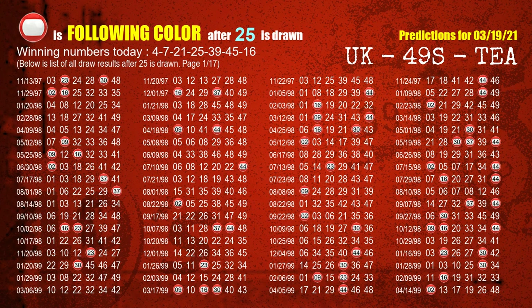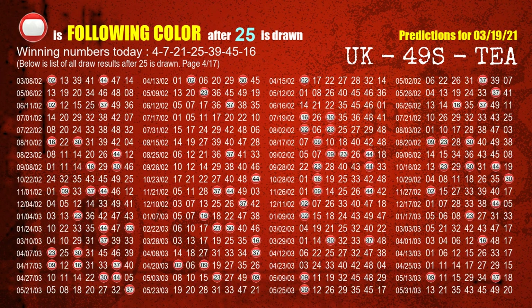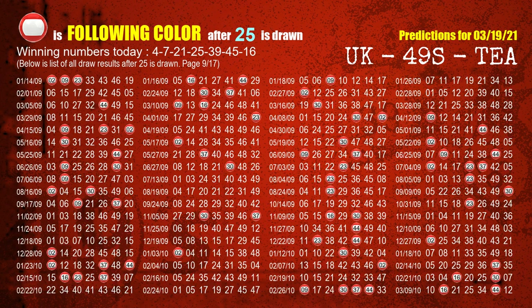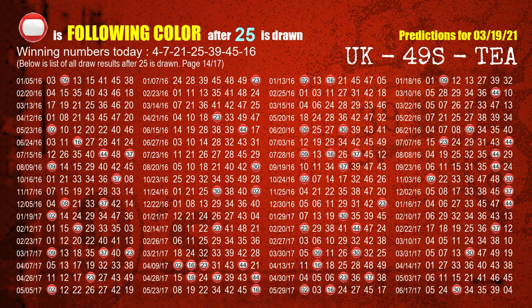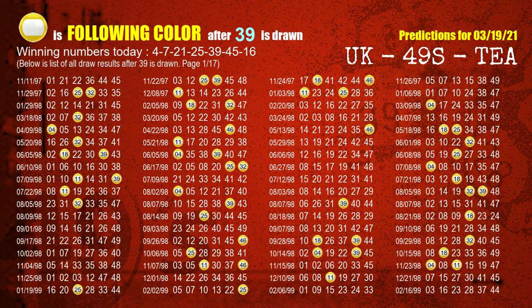The fourth winning number is 25. The most frequently following color is red when 25 is the winning number in the last draw. The fifth winning number is 39. The most frequently following color is yellow when 39 is the winning number in the last draw.